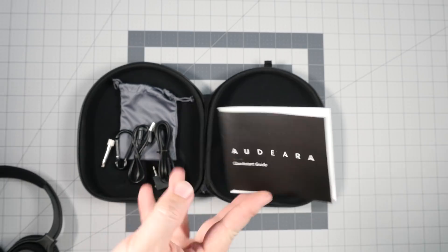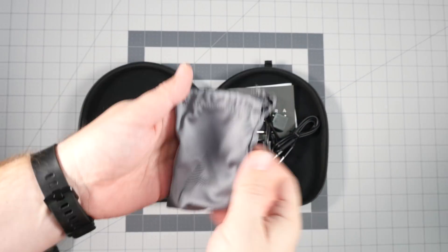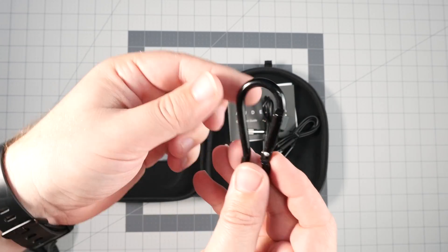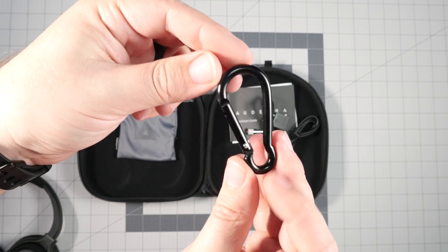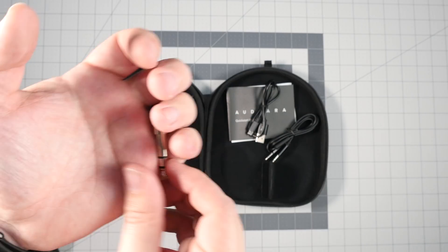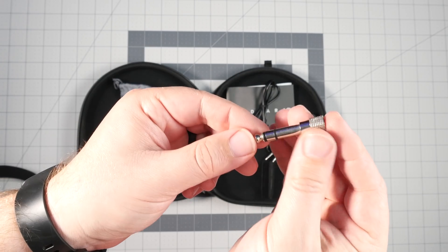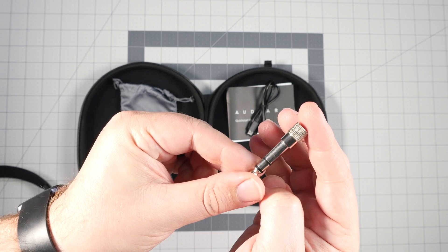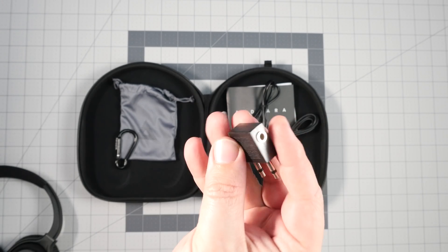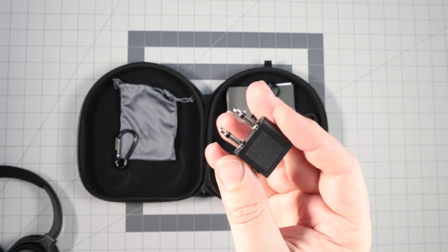First you get a carabiner to hook onto your case or a bag — I never use these but I appreciate when companies include them. Then there's a quarter-inch adapter if you want to use these wired into a home theater setup or mixing board. You also get an airline adapter, which realistically about 98% of the time never gets used.